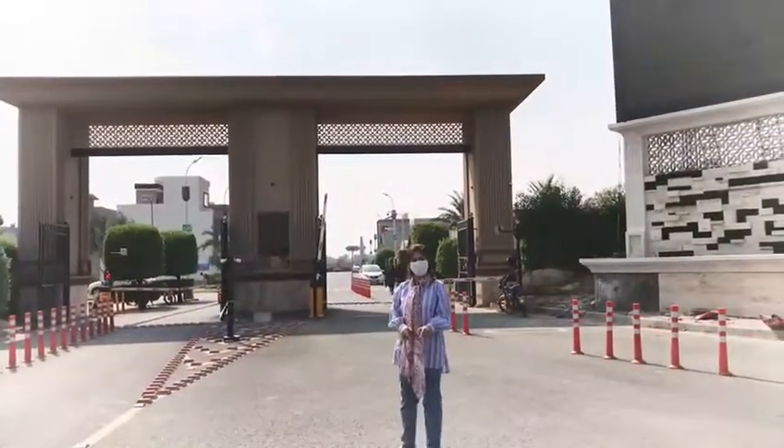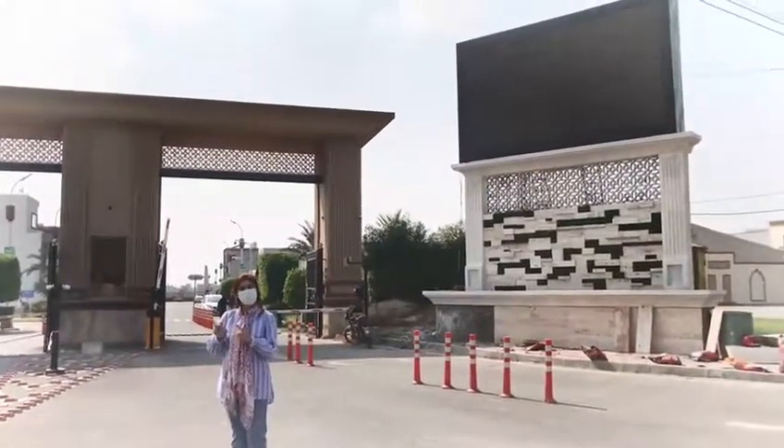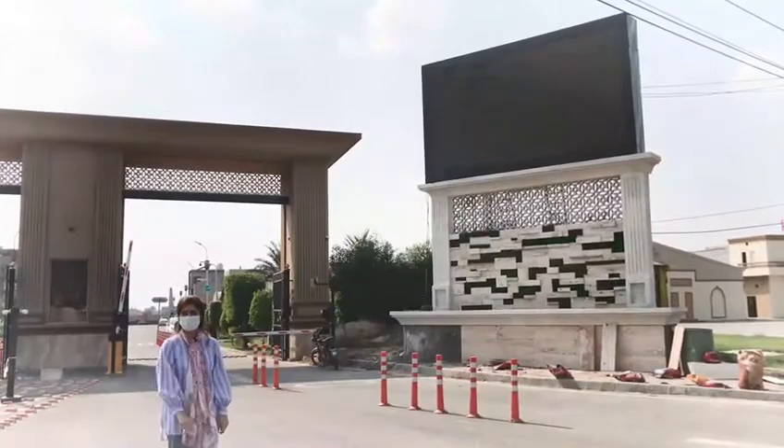Ladies and gentlemen, we have reached our required location. This is Eastern Housing Lahore. From Allama Iqbal Airport, it is only 5 minutes away, while the Qaidazam Interchange is only 1 minute.